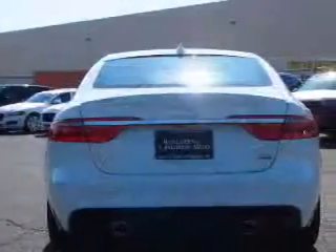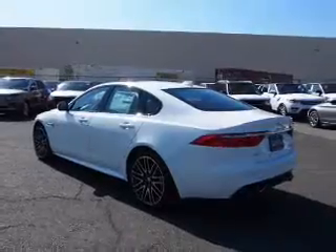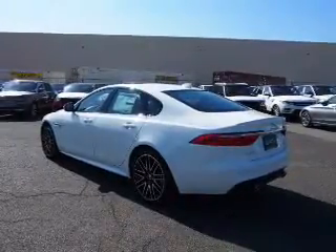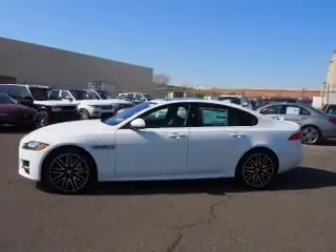Inside you'll find a heated steering wheel, leather seats, heated seats, Bluetooth connectivity, digital radio, Sirius XM satellite radio, auxiliary input, steering wheel controls, a premium sound system, and push button start.